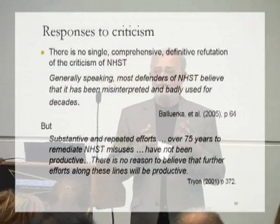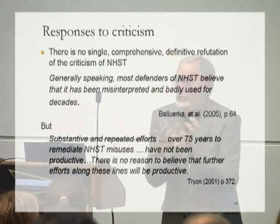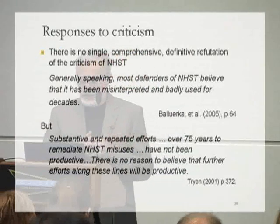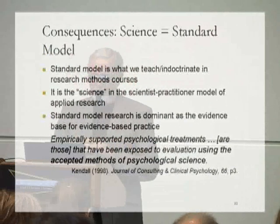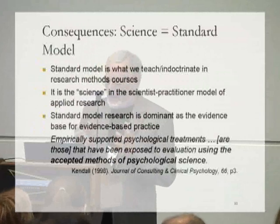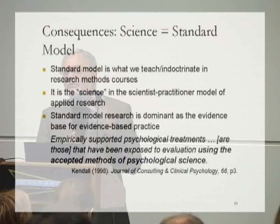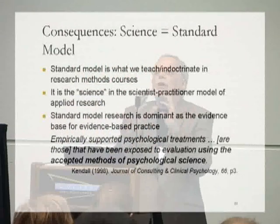In fact, those who have taken up the challenge of responding to these criticisms have almost always ended up substantially agreeing with them, although usually finding some small residual permissible use for NHST. A recent paper noted that most defenders of NHST believe it has been misinterpreted and badly used for decades, and make very little excuse for its use. That paper reaches the gloomy conclusion that 75 years of attempts to remediate the misuse of NHST haven't been productive, and sees no reason to believe any further attempts to reform NHST will be productive either. NHST is deeply flawed, and psychologists — at least in the way they use it — have not been able to change their usage while staying within the NHST framework so as to use it properly.